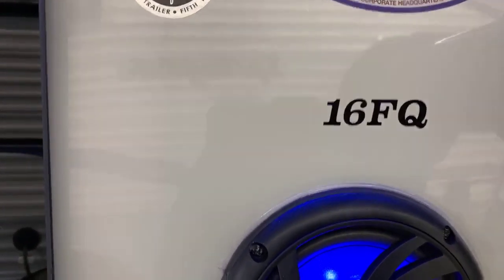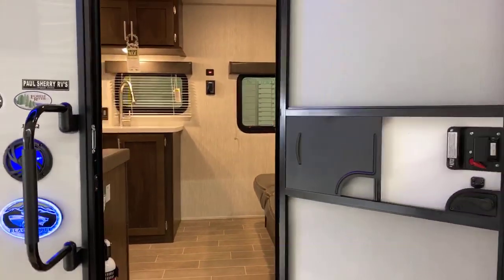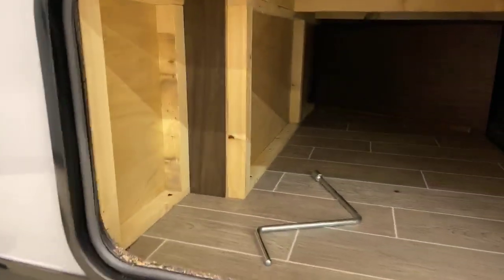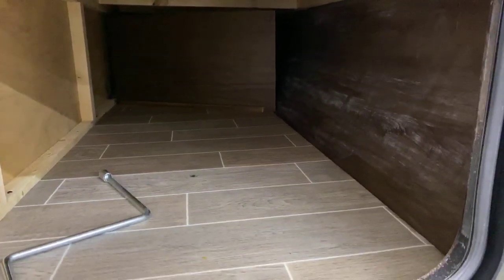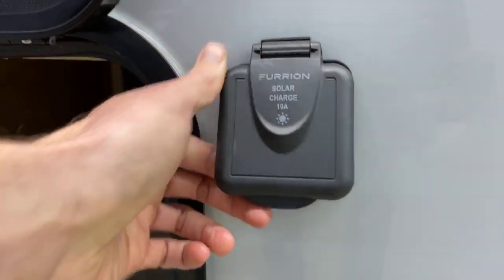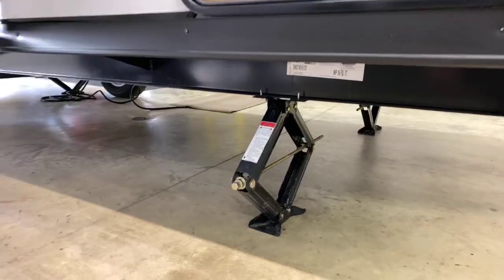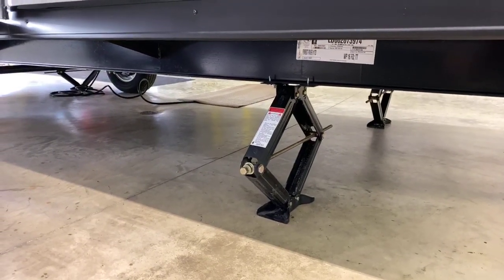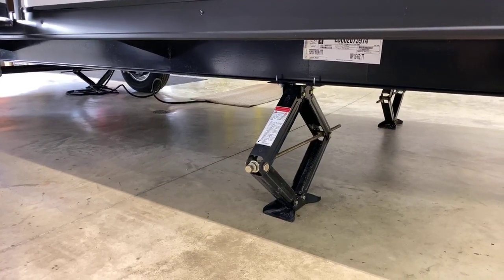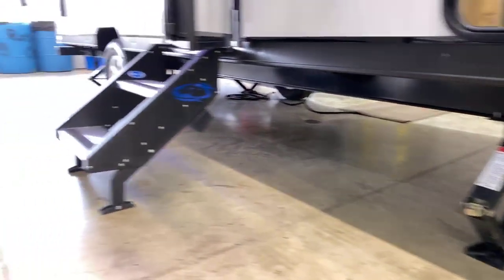This is the 16FQ. This is what I would consider a SUV towable travel trailer. It weighs only under 3,400 pounds. There is pass-through or almost pass-through storage here, going back five, five and a half feet. Standard on all Wolf Pups is a solar charge prep area. Also standard on all Wolf Pups are stabilizing jacks, because on a lot of single axle travel trailers out there, that's an option. When you get to your campsite, you want stabilizing jacks. Otherwise, when you're walking around the camper, it's just going to be unstable and it can even be hard to walk in them sometimes.